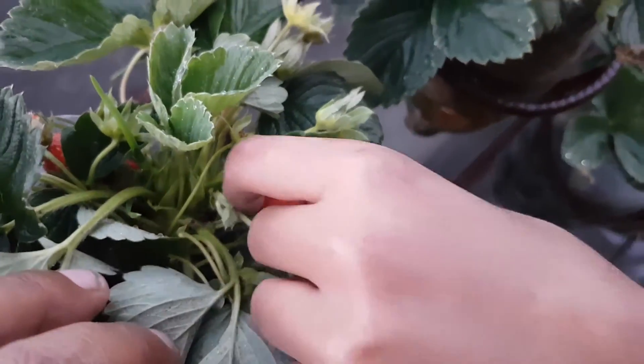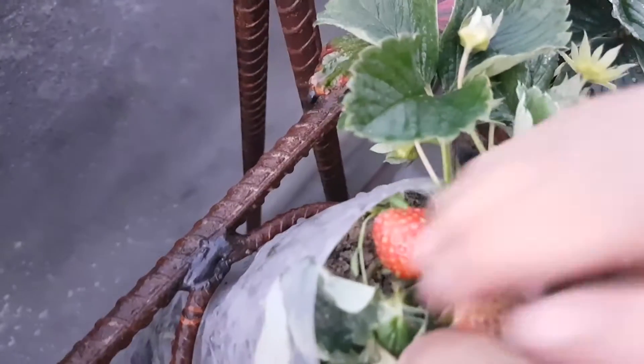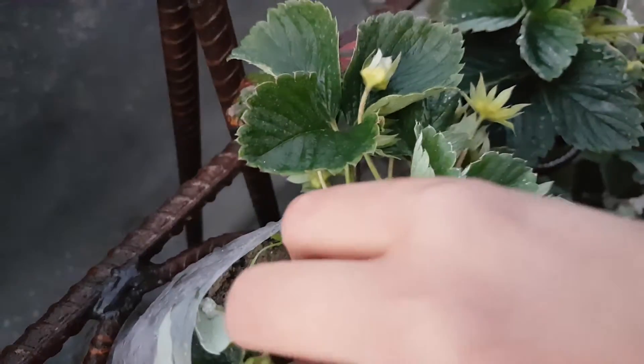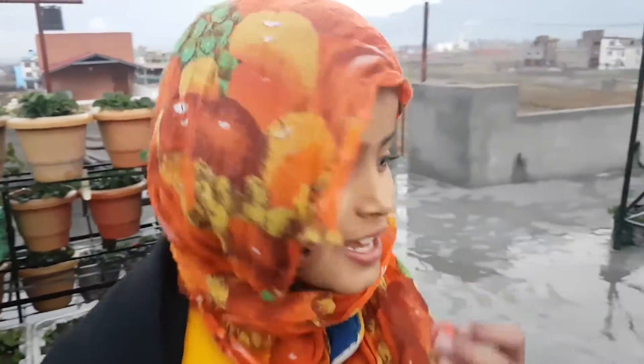Looks like you have got three. Yep, this one is better. Very tasty.